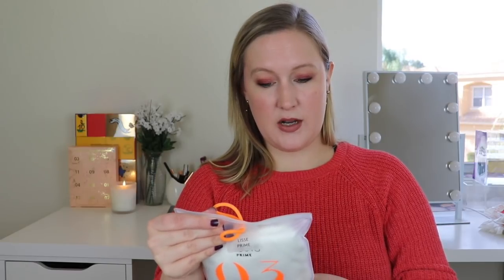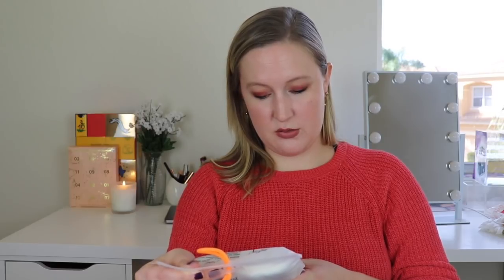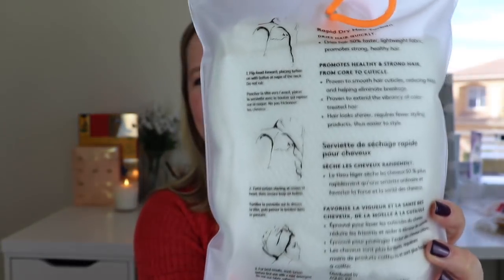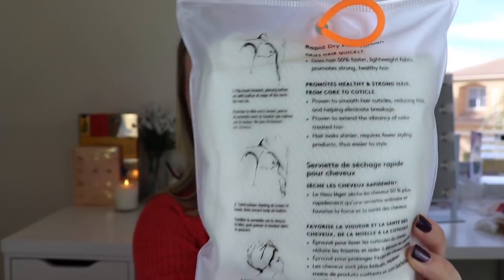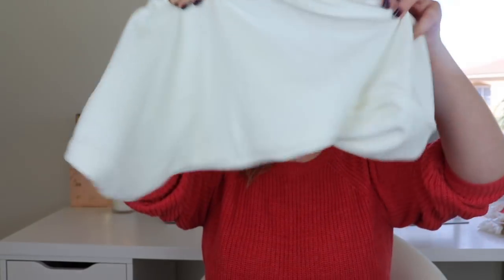It tells you to flip your head forward, place the turban on with the button at the back of the neck, twist the turban starting at the crown of your head, and then secure the loop at the bottom. For best results, wash the turban before first use with a mild detergent — I never do that first wash thing, but I'll do it now that I admitted that. So that's an image of how to use it. I think I've actually had one of the turbans before — so it looks kind of big and odd but it's not hard to use.